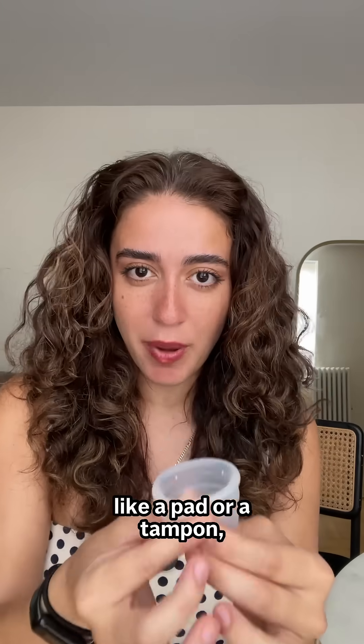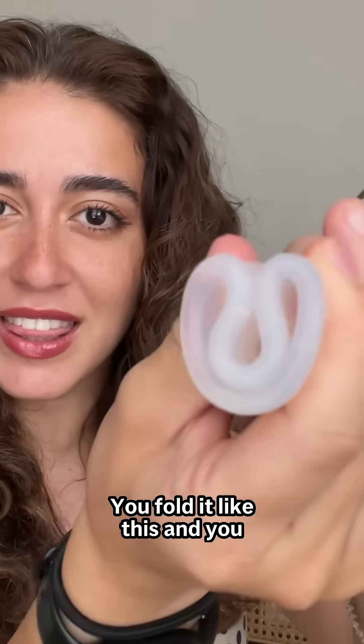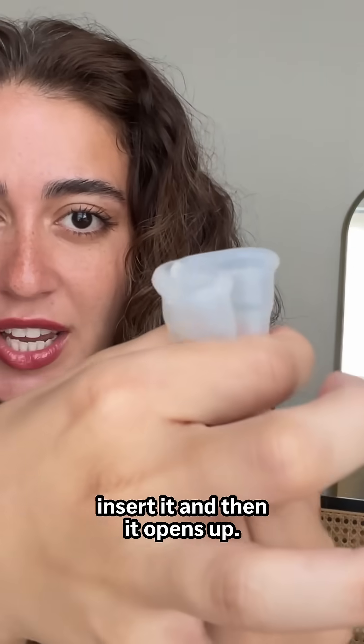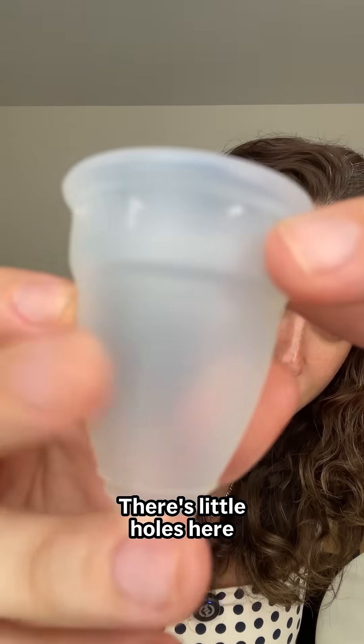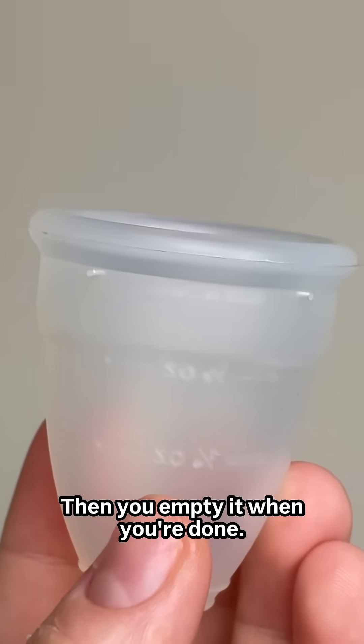Here's how it works. Instead of absorbing like a pad or a tampon, the cup collects blood. You fold it like this and insert it, then it opens up. There are little holes so that it can stay in place using suction. Then you empty it when you're done.